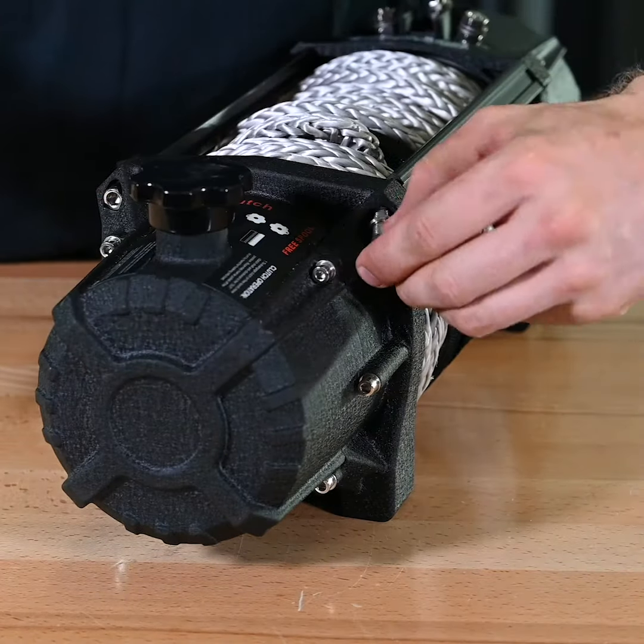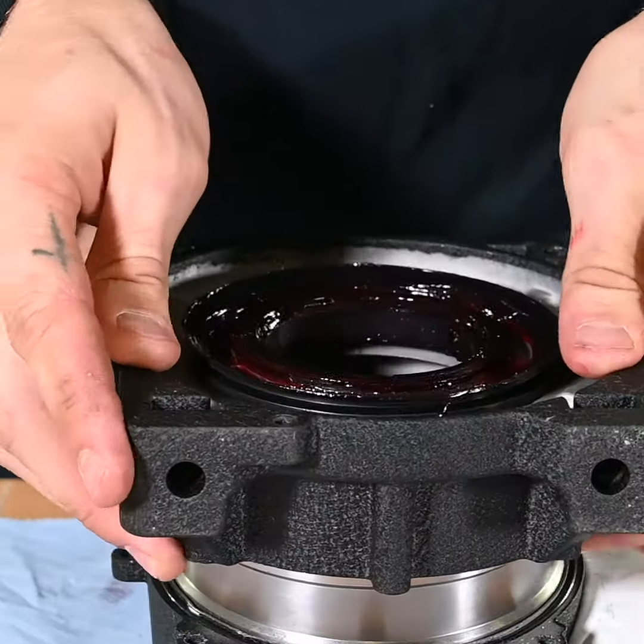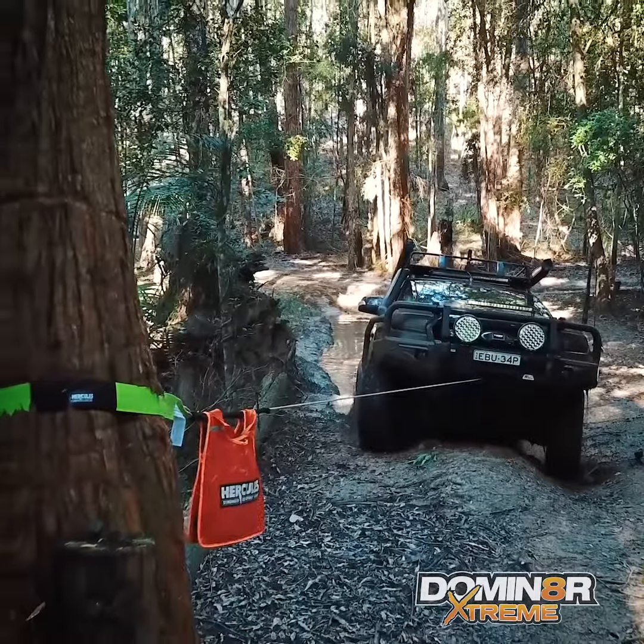The Dominator Xtreme also has a rotatable clutch housing, which allows you to set your winch up to suit your bull bar. On top of all that, you also get a two-year warranty.